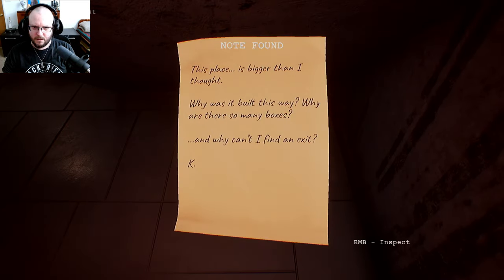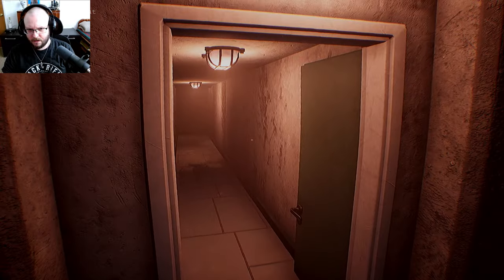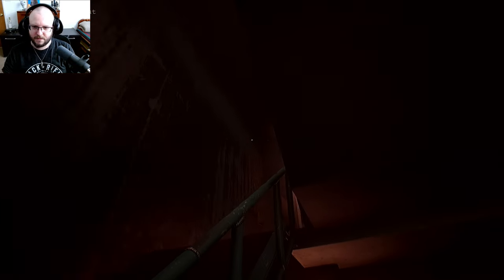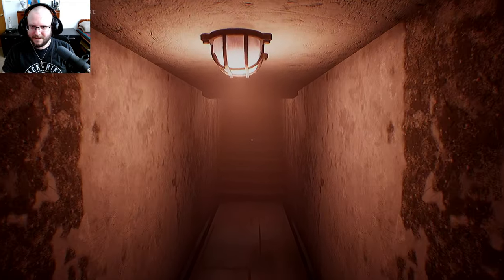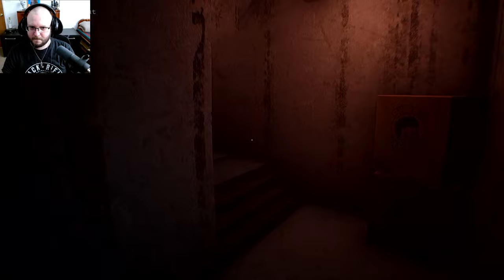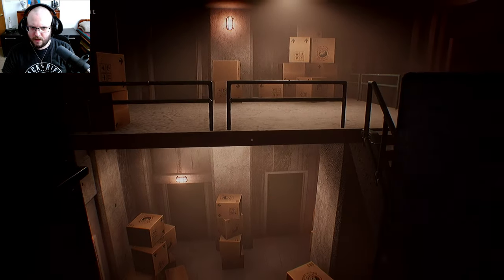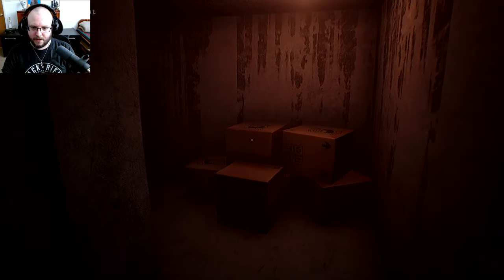A little door — isn't that cute? This place is bigger than I thought. Why was it built this way? Why are there so many boxes? Why can't I find an exit? I want to go through the little door — it'd be fun. I feel like Alice in Wonderland now. Let's not say we did that one. I don't know if there's fall damage but I don't want to find out — this is probably why I can jump. I can't run and jump, but I can just jump.